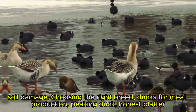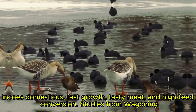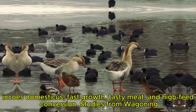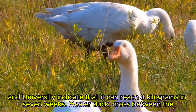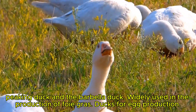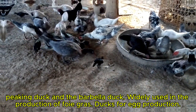Choosing the right breed. Ducks for meat production. Peking duck (Anas platyrhynchos domesticus): fast growth, tasty meat, and high feed conversion. Studies from Wageningen University indicate that it can reach 3 kilograms in 7 weeks. Mueller duck: a cross between the Peking duck and the Barbary duck, widely used in the production of foie gras.